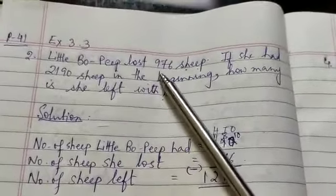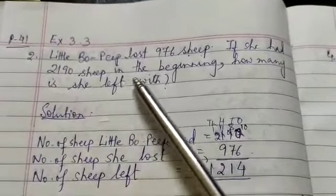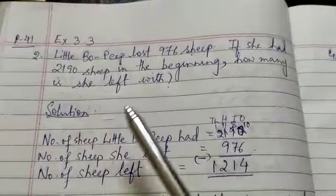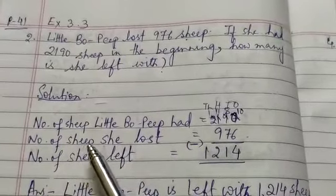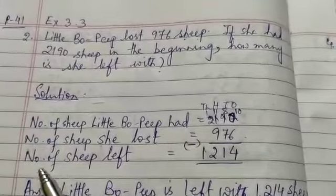Little Bo Peep lost 976 sheep. If she had 2,190 sheep in the beginning, how many is she left with? Solution: number of sheep Little Bo Peep had — 2,190. Number of sheep she lost — 976.